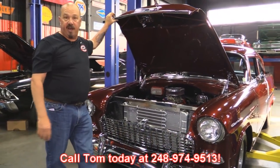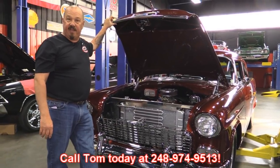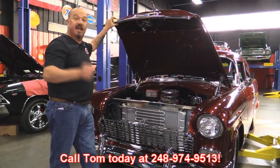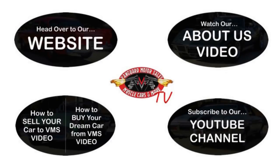Give us a call at 248-974-9513 and let Vanguard Motor Sales park this dream in your driveway. We've made it really easy for you — click on any one of these five pictures and it'll take you right to whatever you're interested in. We're going to give you about 30 seconds to click these pictures. If you need more time, just go back in the video and click that picture.